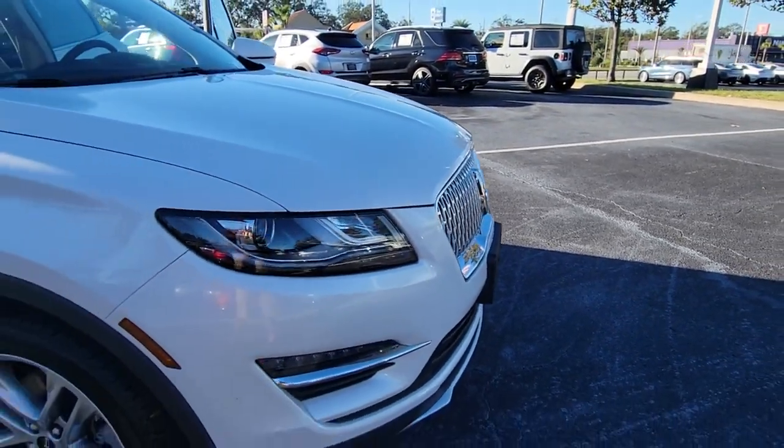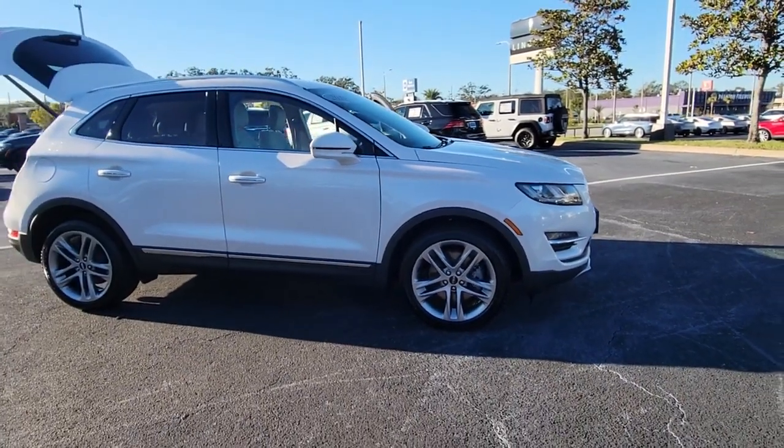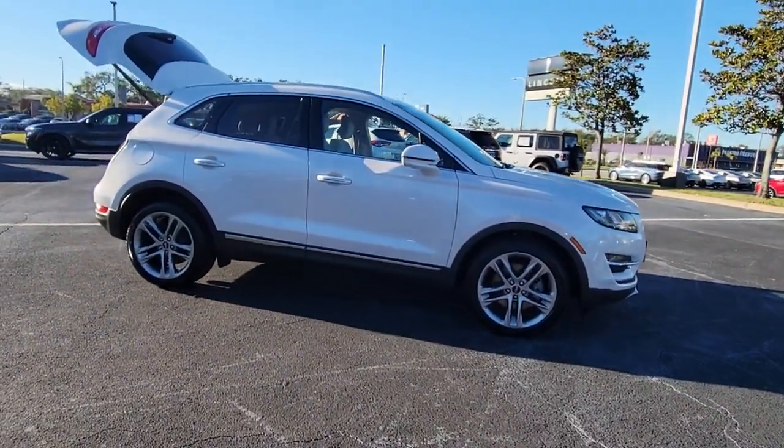Get into the 2019 Lincoln MKC. This vehicle is an outstanding buy with fewer than 25,000 miles on the odometer.